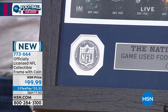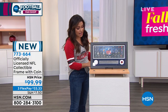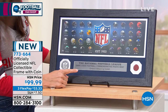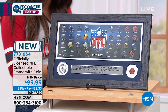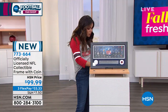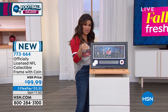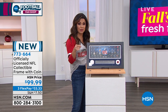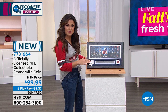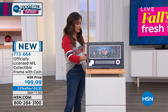Think about office, man cave, rec room. This is a collector's dream and it is a beautiful limited edition. There were only 10,000 of these made. You can see it right there on the frame. I've only got about 528 of them. This is brand new and it comes with a certificate of authenticity. It is a beautiful display, and it's different than most of your typical football memorabilia.